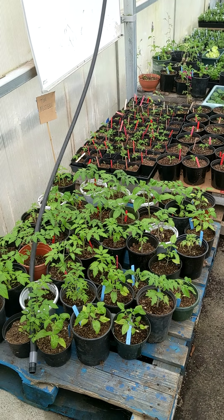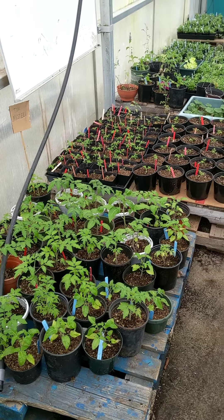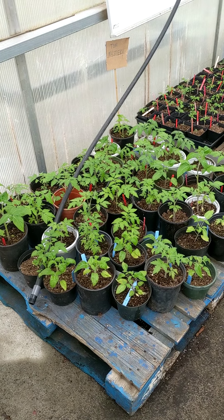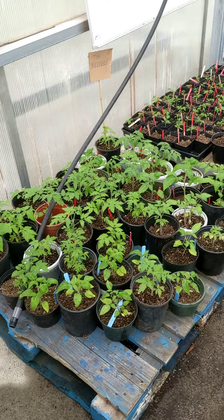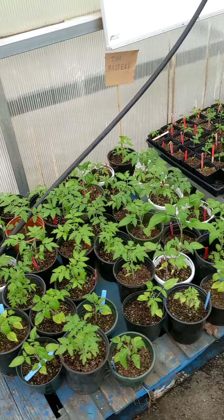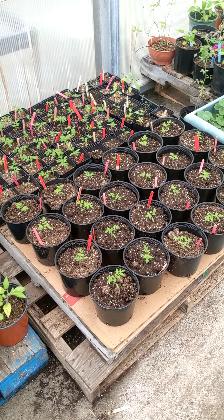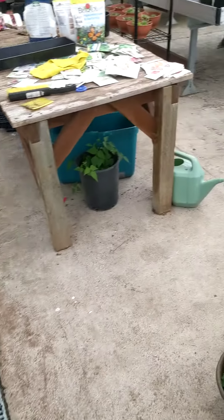Hi everyone, just wanted to give a quick update on everything in the greenhouse. First of all, these are some of our tomatoes — the ones that some people may have forgotten to label, and that's okay. We have some baby tomatoes here that Jody and I transplanted last week.